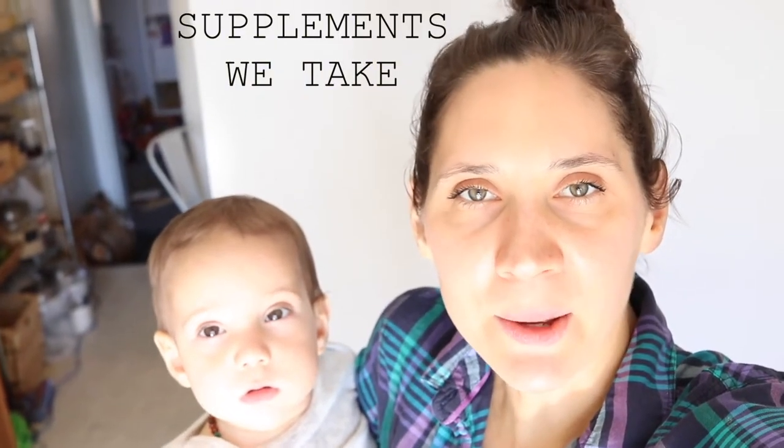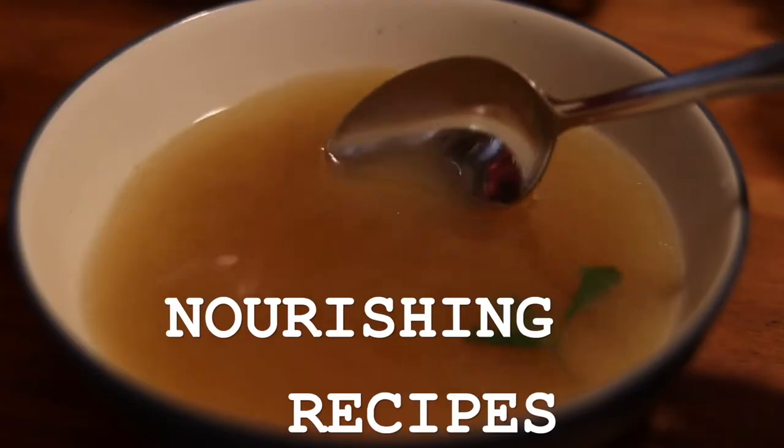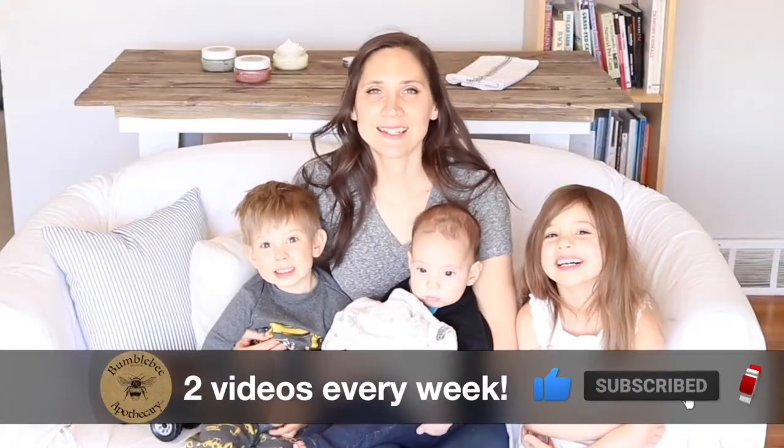Hi everyone, it's Marissa from Bumble Bee Apothecary. Today I want to give you just a little tour of the supplements that we currently take. I do have to say that this is not supposed to be taken as medical advice. Supplements are extremely individual, so it's something that you'd want to do your own research, talk to your own healthcare professional, all that good stuff, but I thought I would go ahead and show what we are currently taking right now.